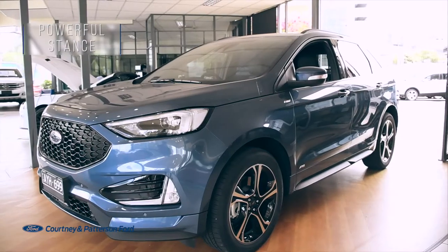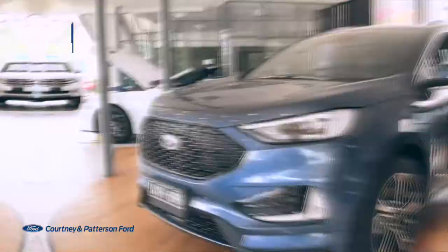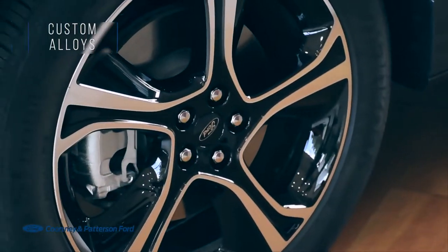The new Endura has an exquisite exterior. Just look at its powerful stance, honeycomb pattern grille, sleek headlights and these custom alloys.